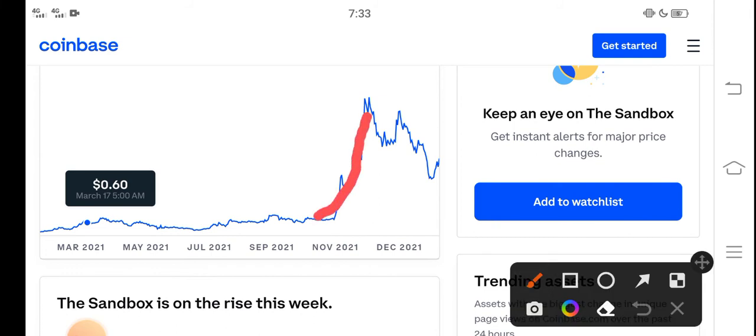If we study the price chart, you can see that from November, Sandbox started pumping and the price rose very fast. Unfortunately, after November the price continued to drop down. But in the latest situation, if you look here, you can see that Sandbox is again ready for a huge pump.